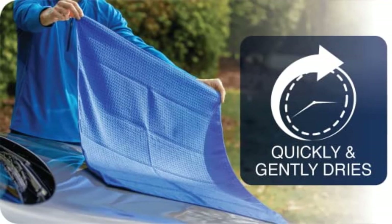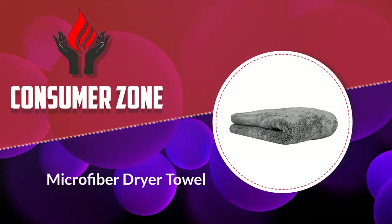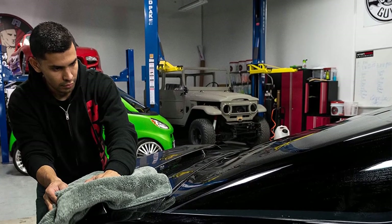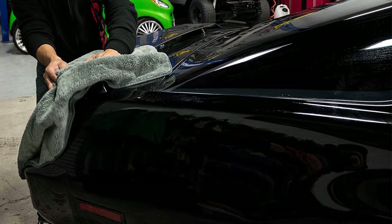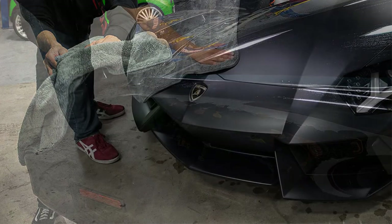Number one: the Chemical Guys Microfiber Dryer Towel. If you know Chemical Guys from their superior quality buffing and waxing kits, you won't be surprised to see them at number one. It's hard to beat the plush, abrasion-free, hyper-absorbent Woolly Mammoth Microfiber Dryer Towel.